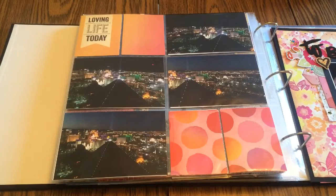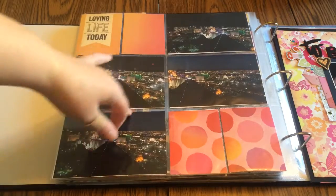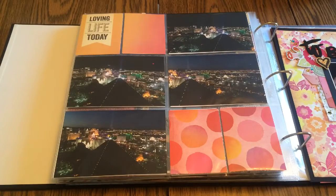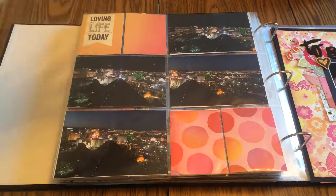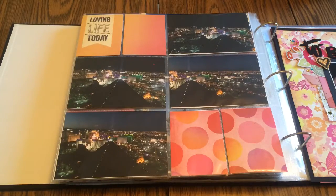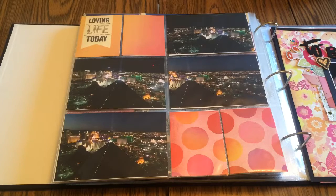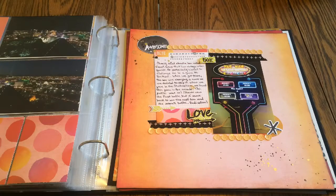These page protectors are Simple Stories and I really like them because they break up the layout nicely. I don't like the Becky Higgins design as much — it's too clustered with the little ones in the middle. I took a four-by-six card and cut the paper to four-by-six, then down to three-by-four. I cut this one in half and didn't think it needed much embellishment because I felt it would take away from the view.